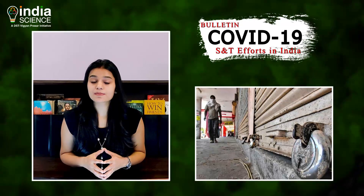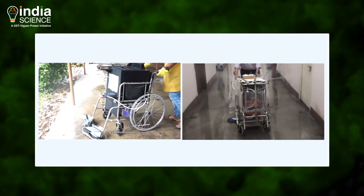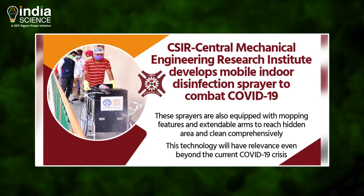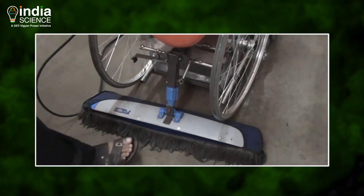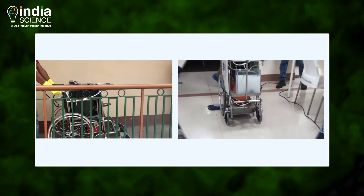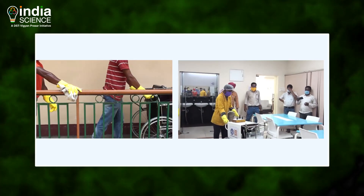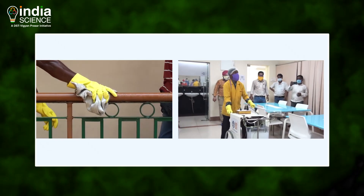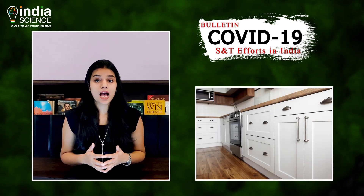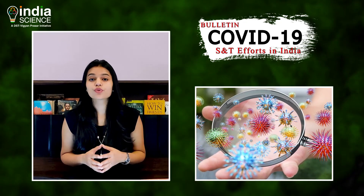As many Indian states plan to relax lockdown guidelines, two new disinfection spray units developed by Durgapur-based CSIR Central Mechanical Engineering Research Institute, or CMERI, are holding a new promise about disinfecting public places with high contamination potential, both indoors and outdoors. Named as battery-powered disinfectant spray and pneumatically operated mobile indoor disinfection, these units are effective in sanitizing frequently touched surfaces like tables, door knobs, light switches, handles, desks and so on. This will reduce the spread of coronavirus infection through fomite transfer.